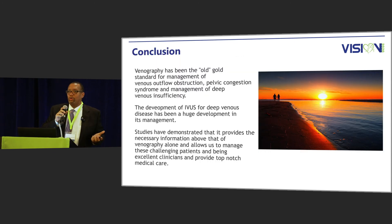In summary, venogram has been the old standard in terms of evaluation of pelvic congestion syndrome, but the new standard is obviously IVUS. It gives us more information as to where the lesions are, and it's very important in terms of pinpoint accuracy for placing stents in the appropriate area. Thank you very much for your attention.